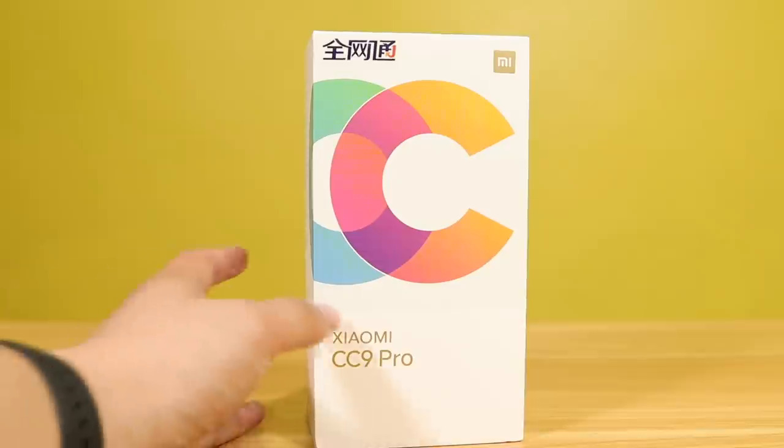Xiaomi CC9 Pro or Xiaomi Mi Note 10 — guys, sobrang hirap kumuha nitong unit na to, buwis buhay para makuha lang isang unit. Pumunta pa si Richmond ng Beijing para lang makuha tong CC9 Pro. Grabe ang hirap, ayaw talaga ni Xiaomi na ilabas to sa kanilang bansa. Dumaan pa si Richmond sa Hong Kong, mutik na siyang masunog dun.